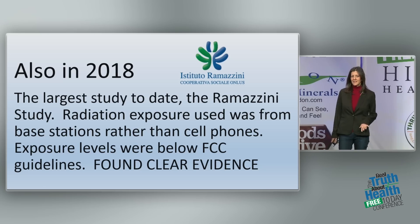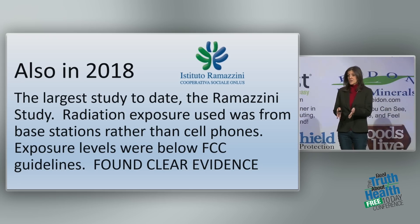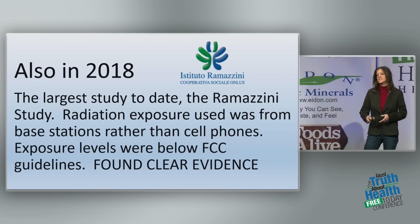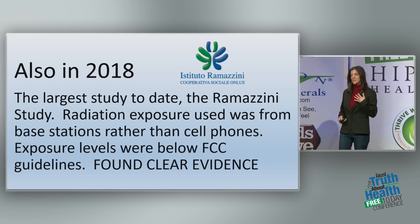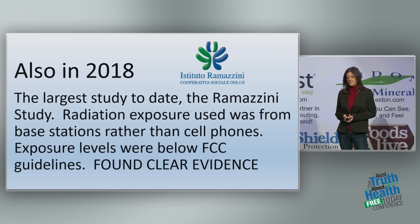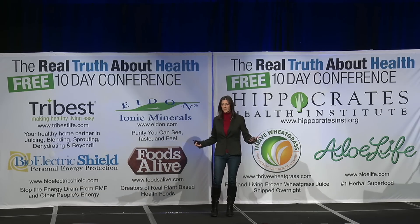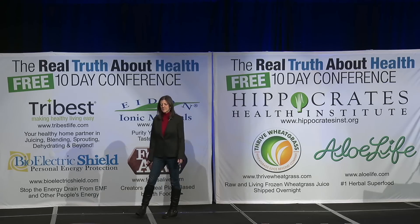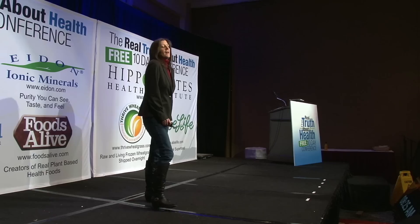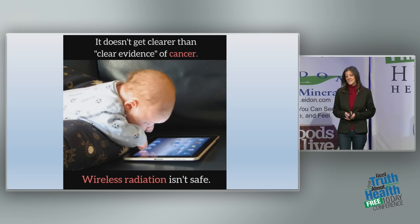Also in 2018, an impressive study came from Italy — the Ramazzini Institute study. This is the largest study done to date. They used exposure limits below what we are allowed to be exposed to in our country, and found exactly the same results as the NTP study. The exposure used was from base stations — cell towers and small cells — not cell phones. Clear evidence: heart tumors, brain cancer, DNA damage. It doesn't get clearer than clear evidence.